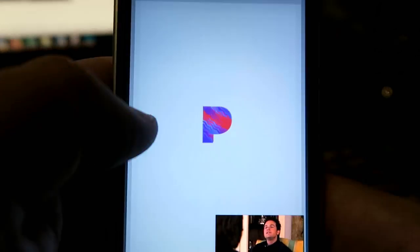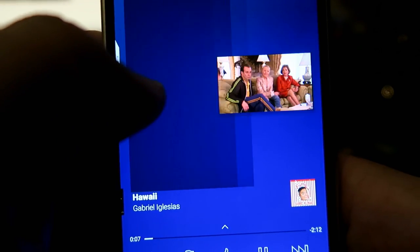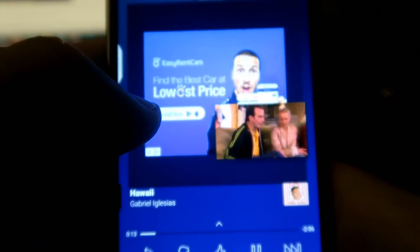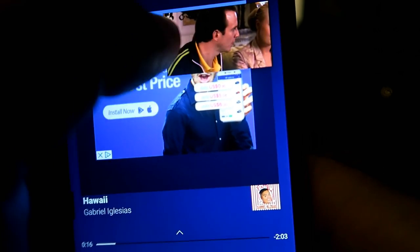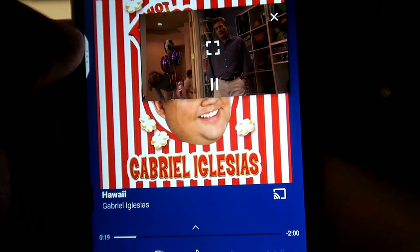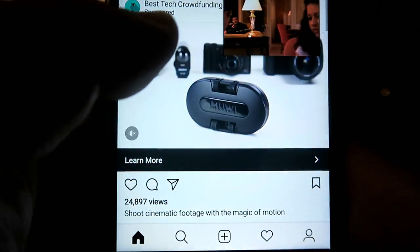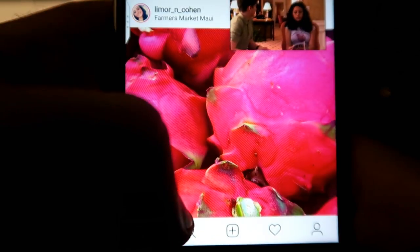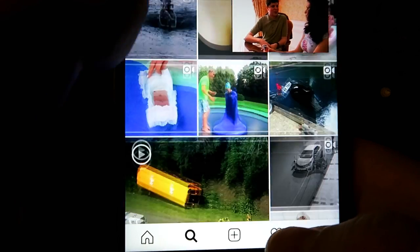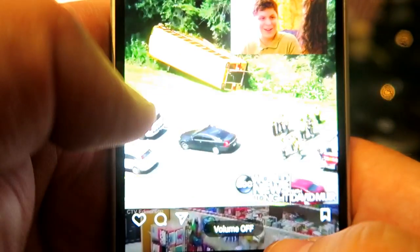How about Pandora? Let's listen to a Pandora station — just a comedy thing to keep it PG. Great, that's going at the same time whilst watching a movie. That's pretty cool on a mobile device. How about good old Instagram? Let's see what Instagram videos look like whilst the other movie is playing. Again, no lag — it just seems to work perfectly.